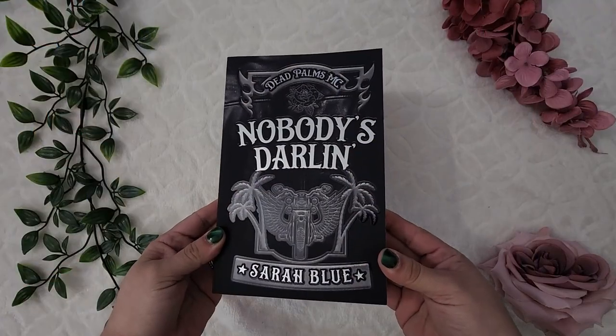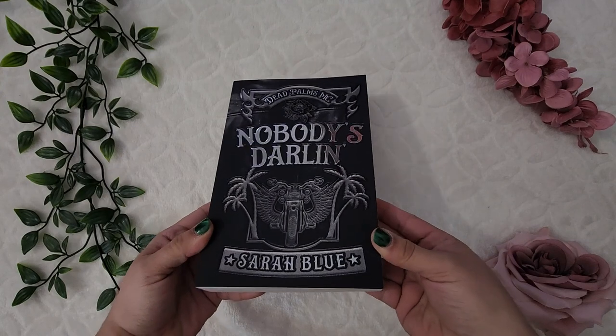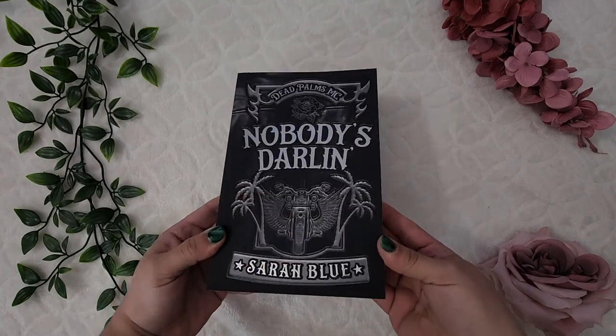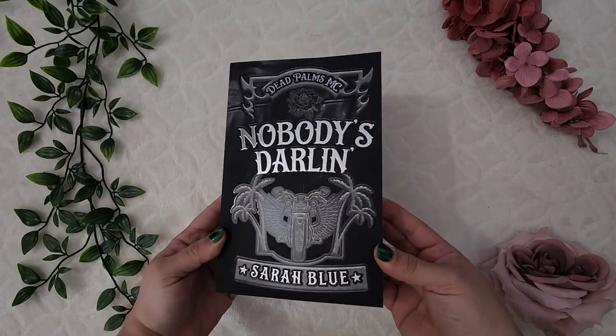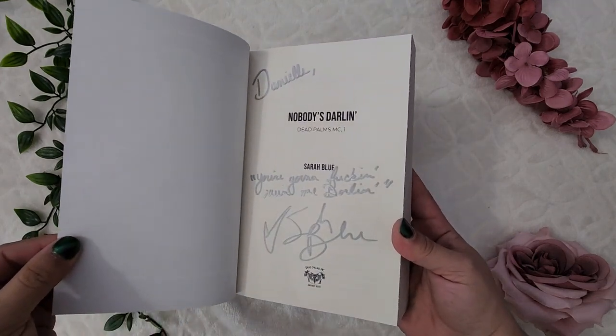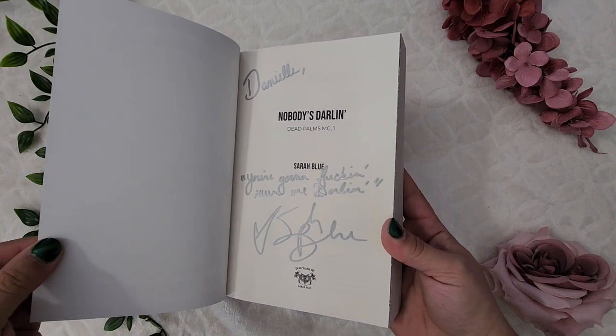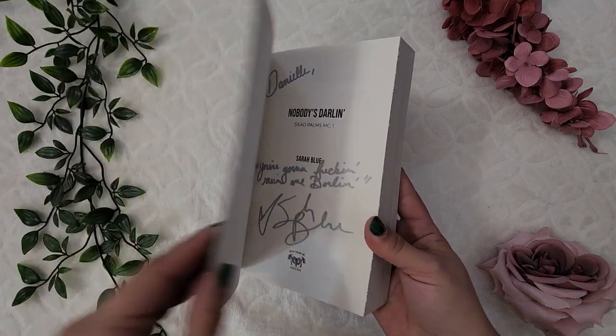Next is a book I specifically bought myself as a birthday present: Nobody's Darling by Sarah Blue. This is a special edition with foiling — nice and shiny — and it's signed by her. The inscription reads 'You're gonna f***ing ruin me, darling' made out to me. I love this and can't wait to reread it, and I'll definitely be tabbing it up when I do.